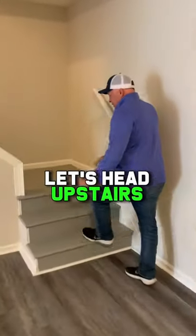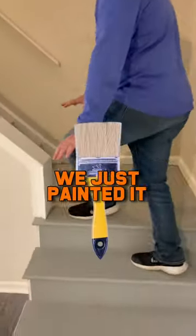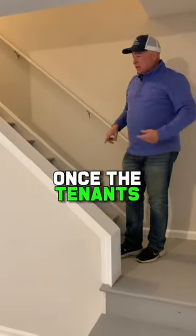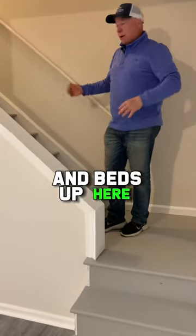Let's head upstairs. Because these are plywood, we just paint it, and we're going to come back and build a new railing once the tenants have moved in, because it'll be easier to move furniture and beds up here.